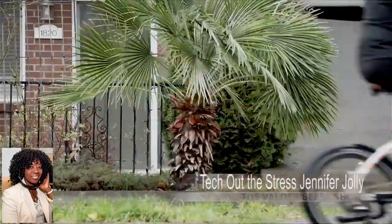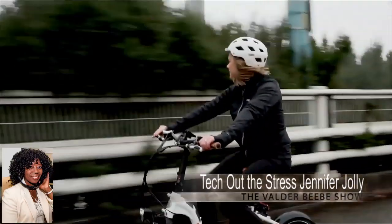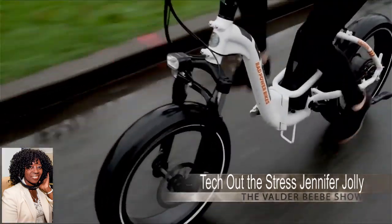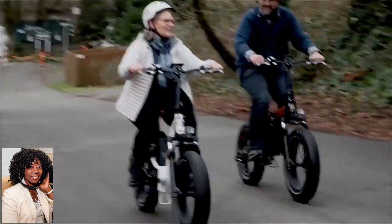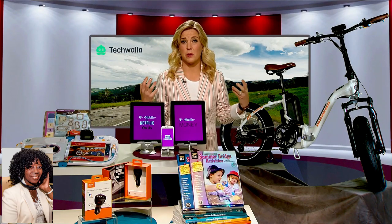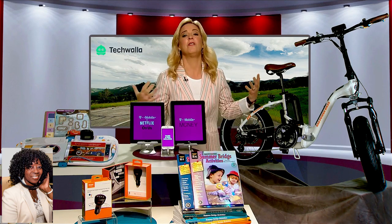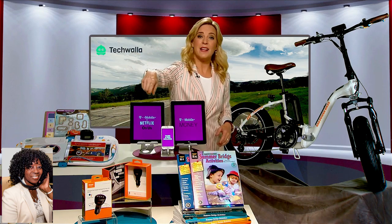Speaking of hitting the road — if you want to get even more immersed in adventure, check out the Rad Mini Step Through from Rad Power Bikes. This is an e-bike. It works like a regular bike but with an engine for a little added boost when you need it. It goes 25 to 45 miles on a single charge, folds up for quick and easy storage, and the fat tires add stability on just about any surface.